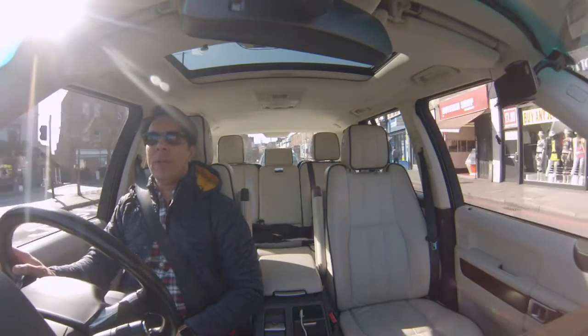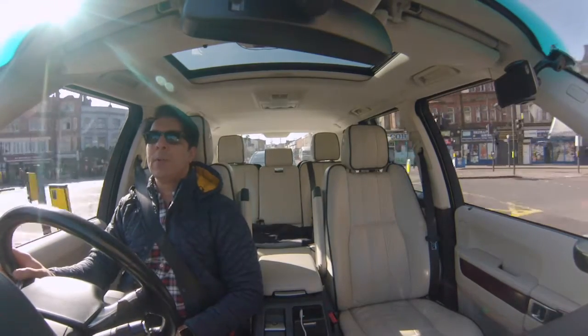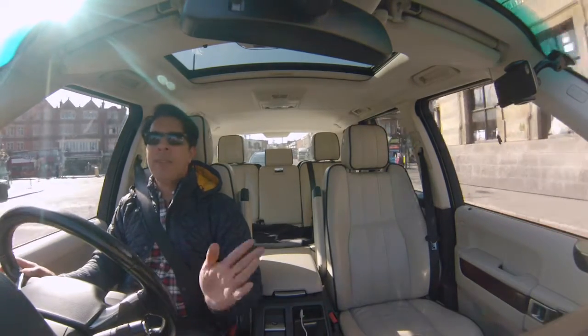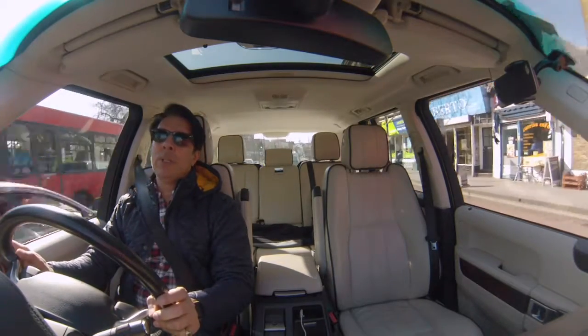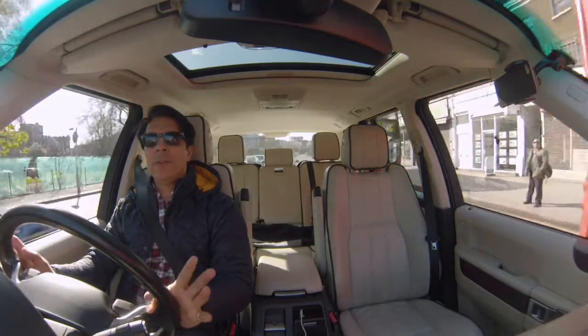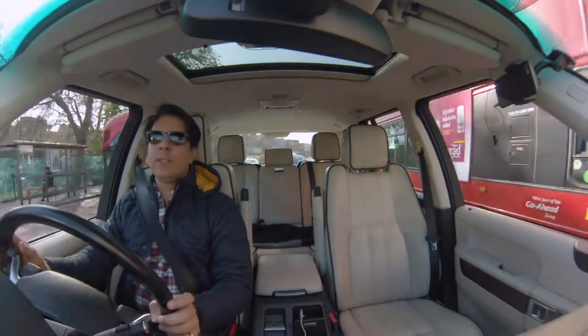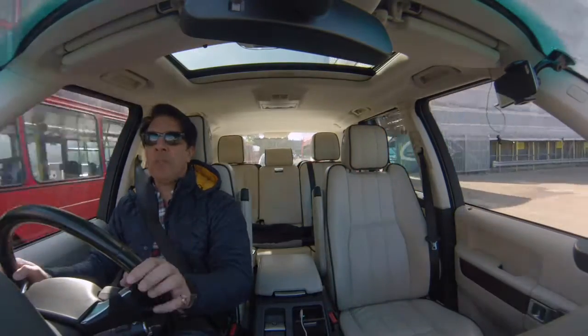It loads and unloads for 45 minutes, causing massive traffic jams. But Transport for London have refused to give them a ticket. Every time I write to them and send pictures, they just tell me, 'We will have a word with the management.' If this was an individual, they would get a ticket immediately. But because it's a company, you can get away with it.